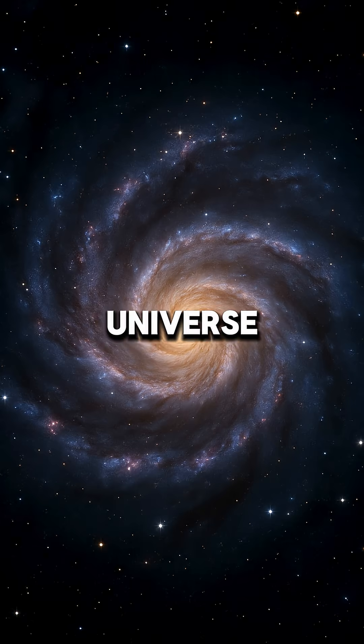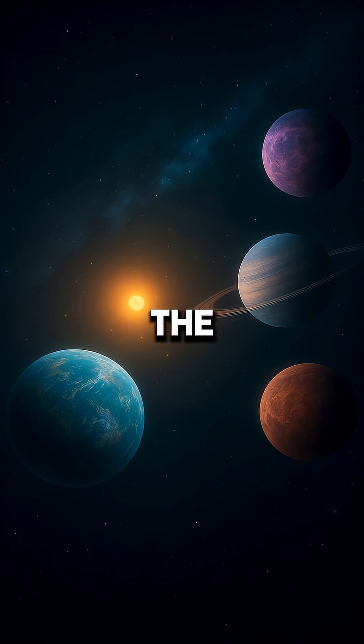Earth is fascinating, but the universe has planets far stranger than anything in sci-fi. Let's check out five of the weirdest.